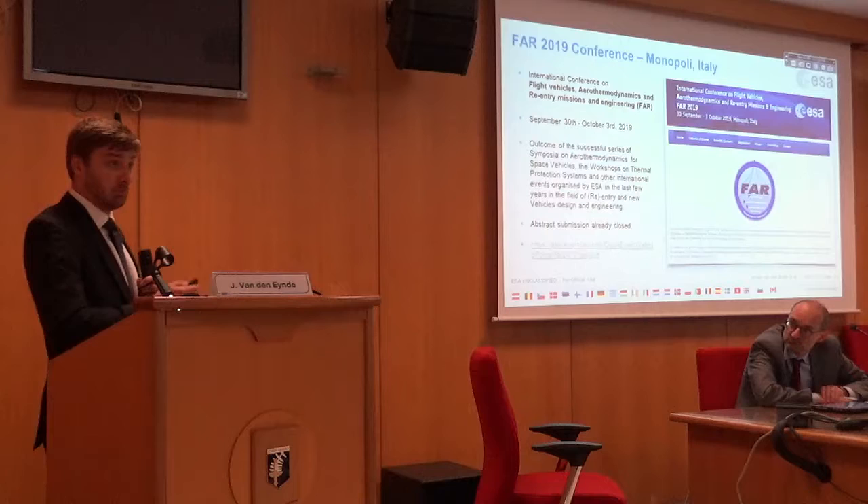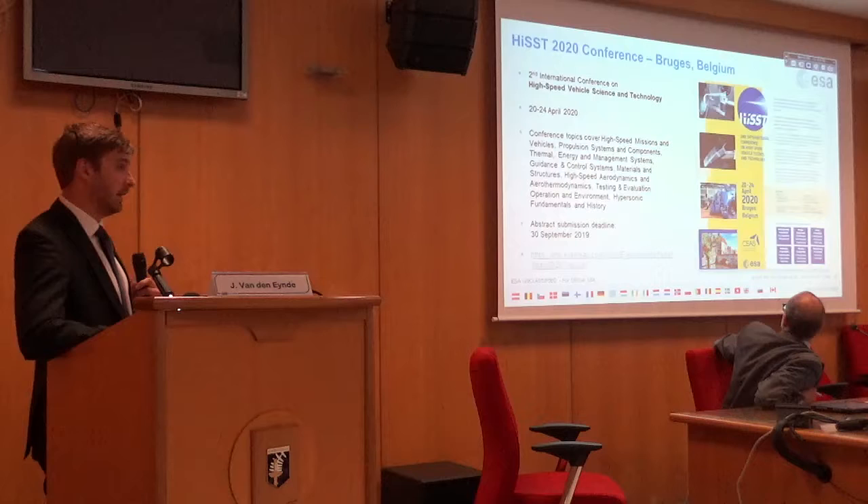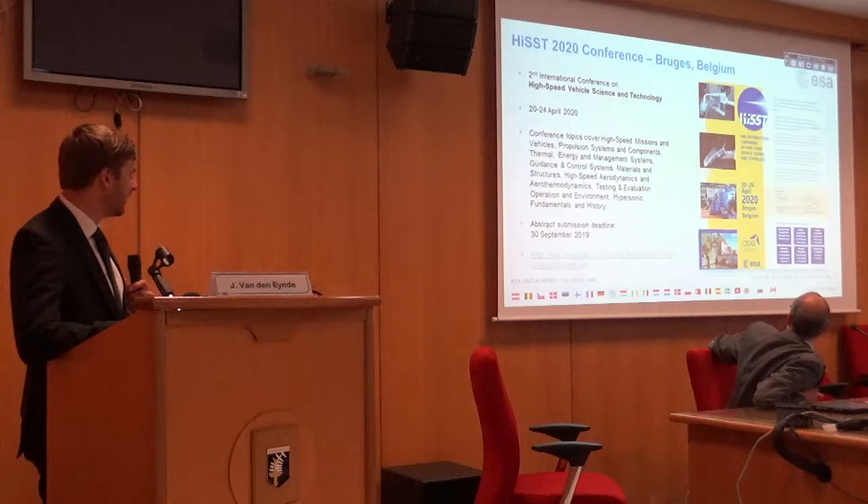Next year we will have the HiSST 2020 conference — the International Conference on High-Speed Vehicle Science and Technology. The first one was held roughly six months ago in Moscow, hosted by TsAGI — a very successful conference. The second one will be in Bruges in April 2020. The abstract submission is open and will be closing at the end of September.